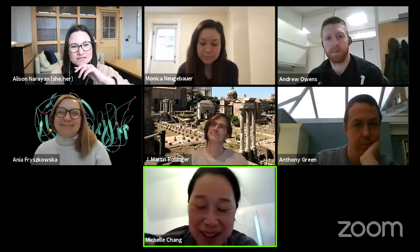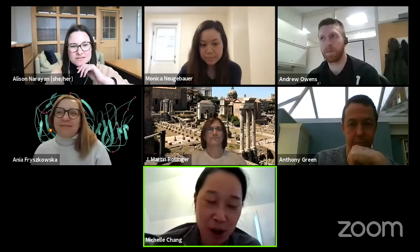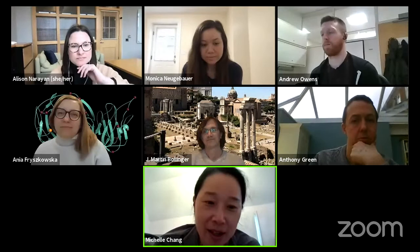Monica has been super productive. She's been an amazing student. She came to the lab from MIT, where she was an undergrad working with Alice Ting in the chemical engineering program there. She, along with another student, started this project in my lab.